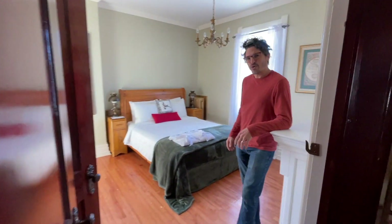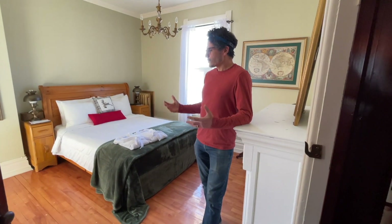This is the explorer's room. The resident is mostly focused on archaeology and traveling the world and finding curiosities. When he's not in town you can stay here.